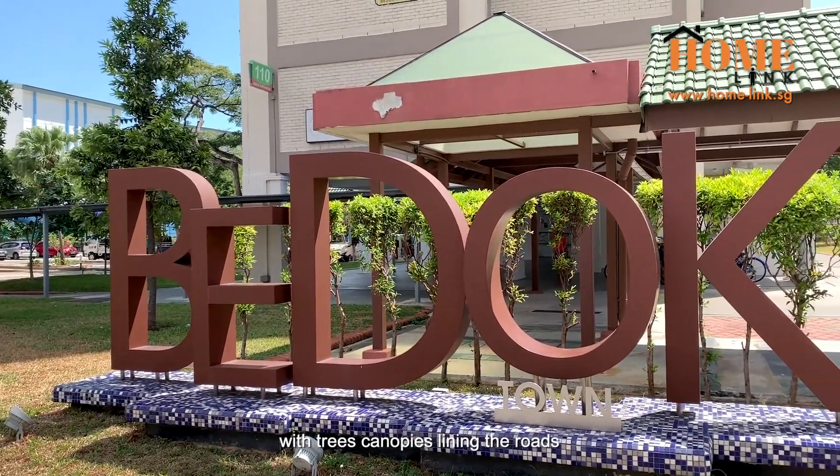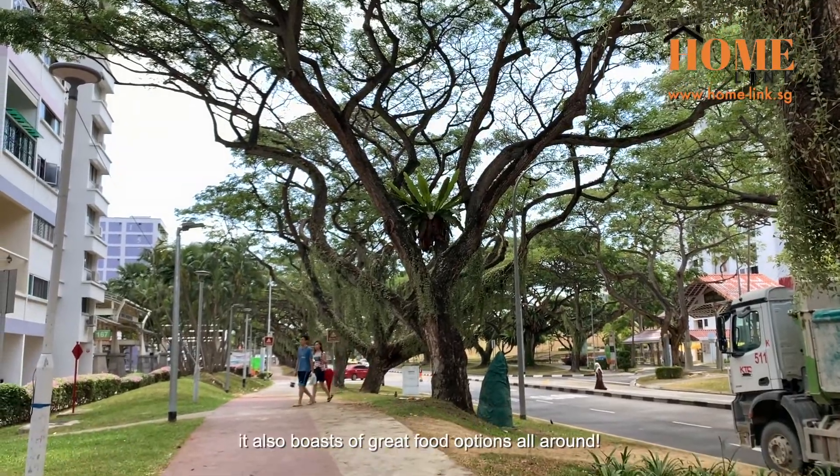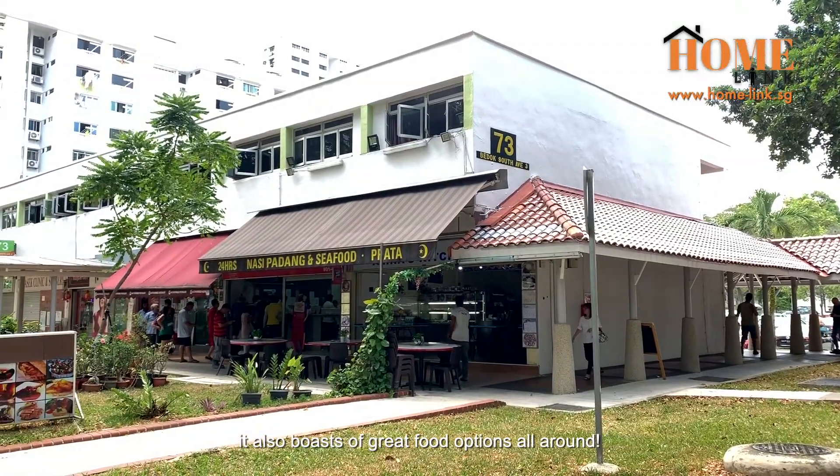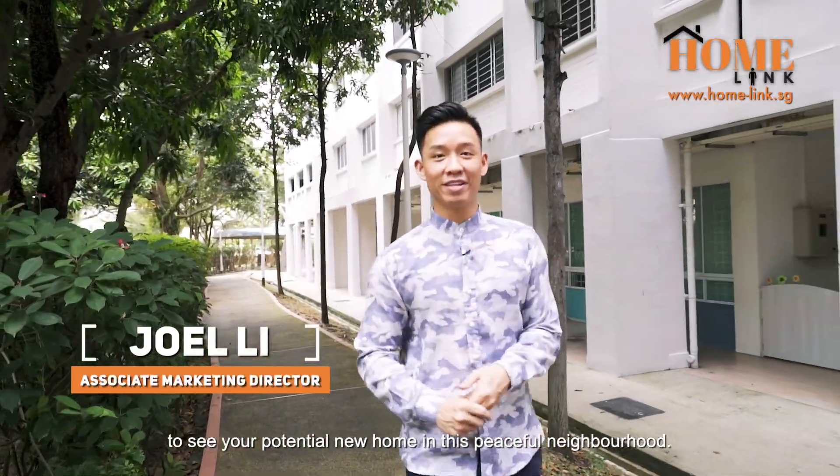Bedok Estate has a laid-back charm with tree canopies lining the roads, abundant in its nostalgia, and boasting great food options all around. Hi, I'm Joel Lee from Home Link, and this time we are here at Bedok South Road to show you your potential new home in this peaceful neighbourhood.